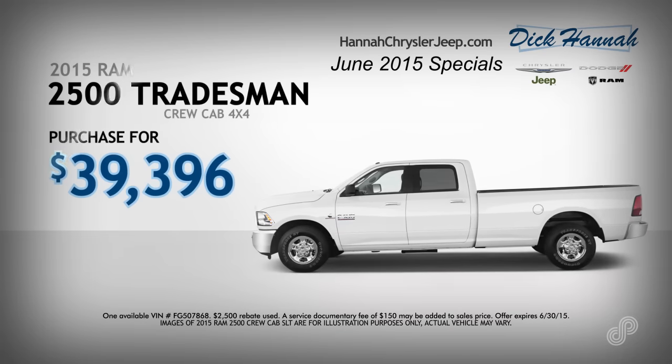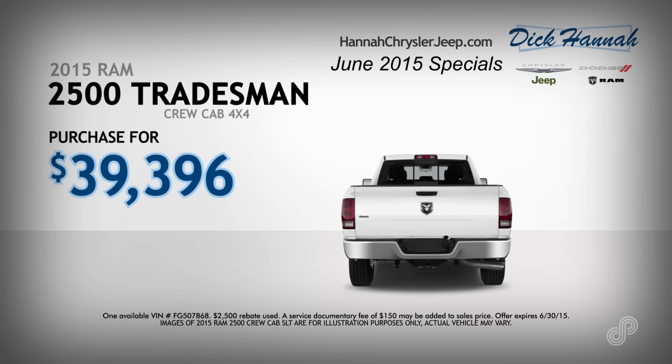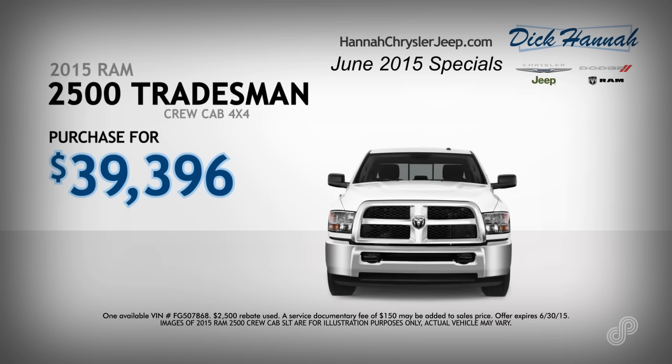Get the job done with a 2015 Ram 2500 Tradesman Crew 4x4 with unsurpassed powertrain limited warranty, built for superior performance, capability, and durability.